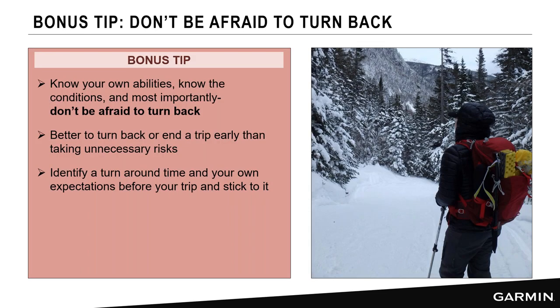The bonus tip: don't be afraid to turn back. Famous explorers note that the goal of a trip is not to reach the summit — it's to return safely. Many people push just a little bit longer when the summit is in sight despite low supplies or energy, with drastic consequences on the return. Identify your turnaround time ahead of time and stick to it. It's better to turn back early and be safe.